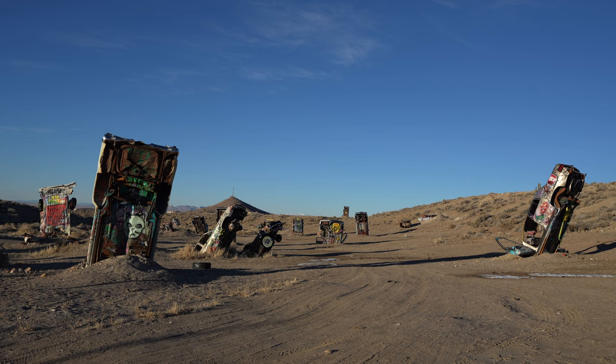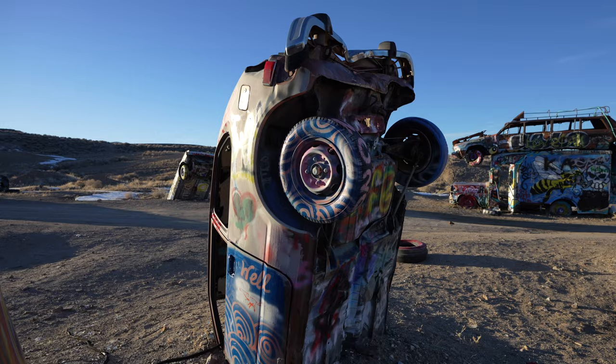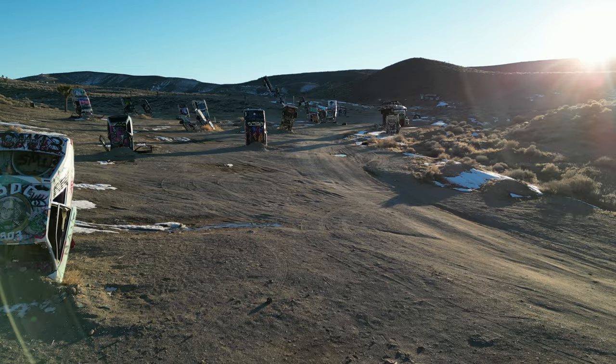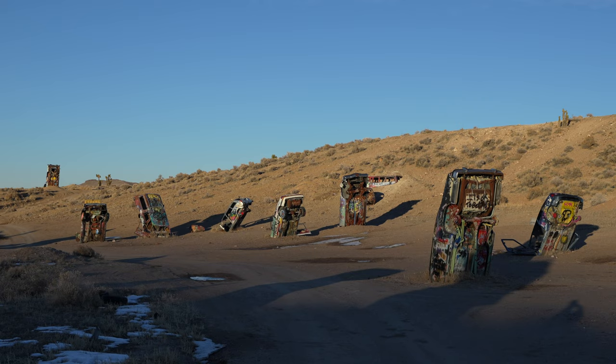We loved the Car Forest — here are a couple more clips. Hopefully you enjoyed this short video exploring the International Car Forest. Now we're heading on to the Clown Motel.